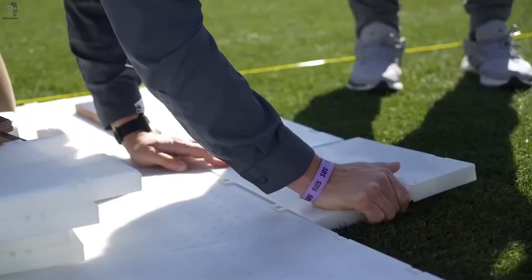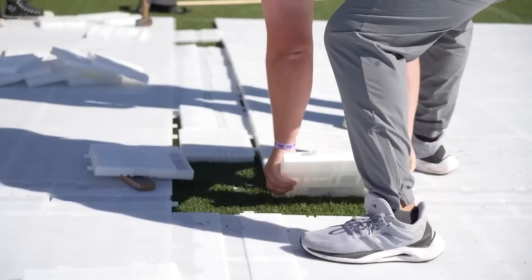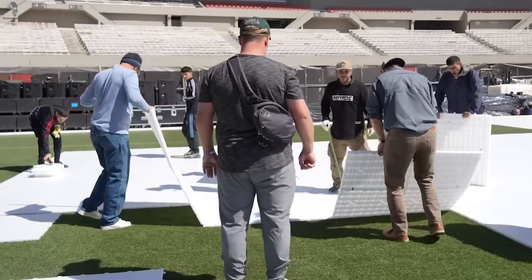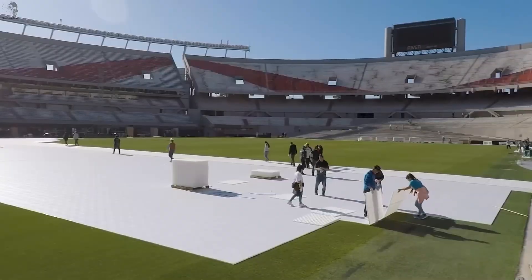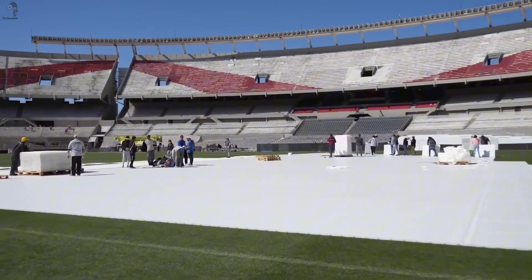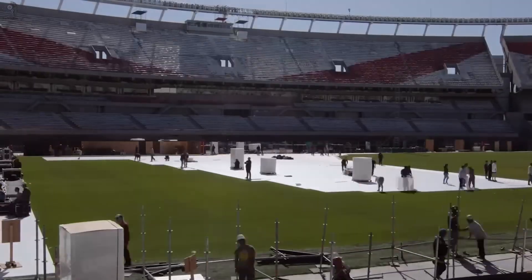The tiles come in multiple sizes, allowing crews to cover small sections or the entire field quickly. And because the panels lock together, they form a stable, temporary floor without damaging the ground underneath. This system isn't limited to stadiums — it can be deployed anywhere a large crowd or heavy equipment is expected.